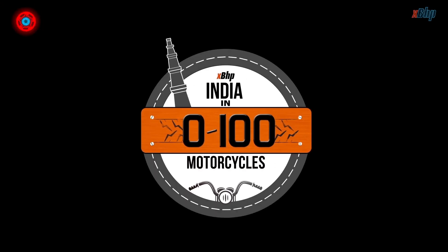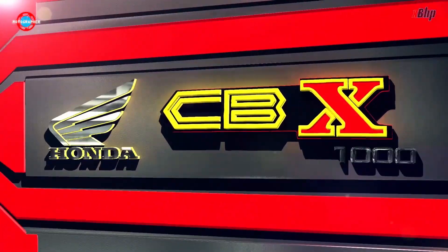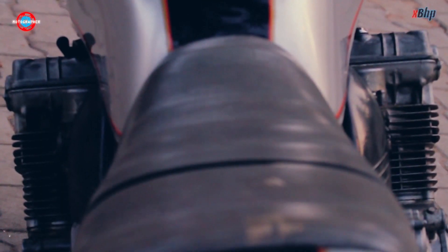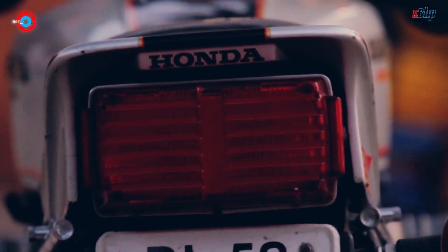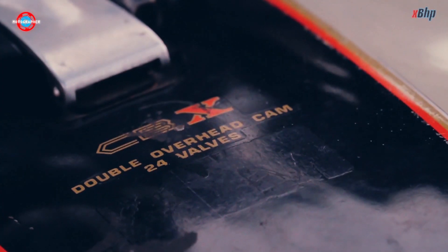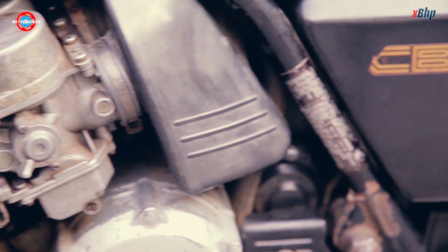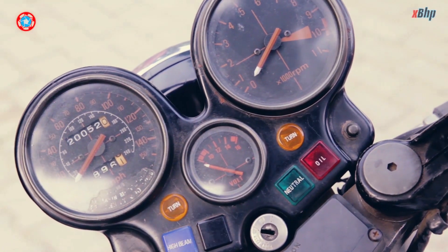This is Indian Zero to 100 Motorcycles. There are lots of motorcycles that are unique, but some are so much more that they give the word a new meaning. It's all in the way you say it, so trust us when we say that the Honda CBX is unique. It is. In 1978, Honda launched the CBX 1000 and turned it into a legend instantly.